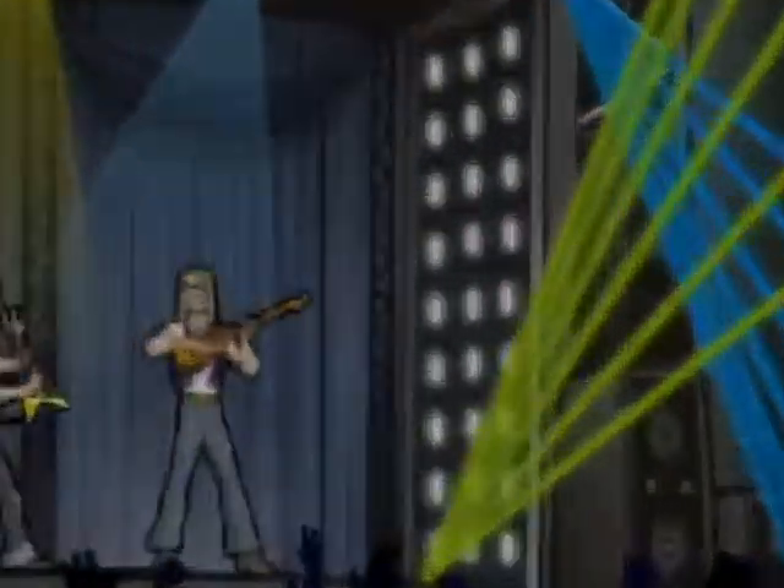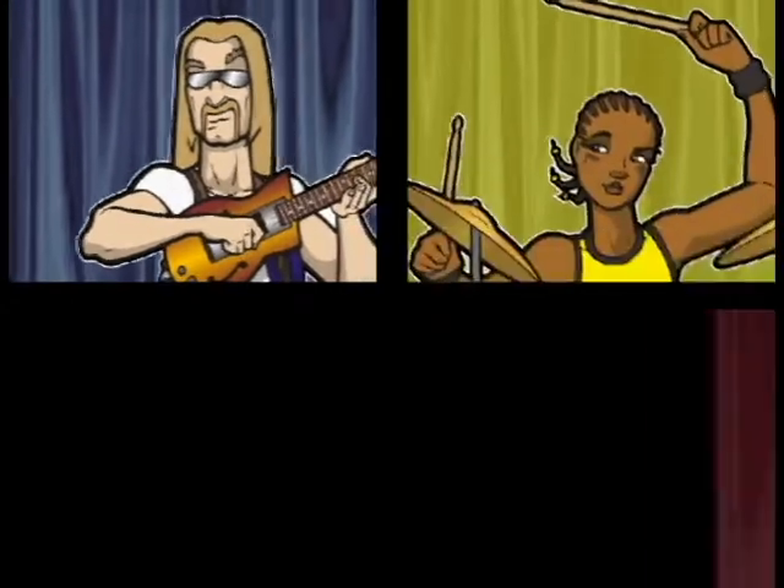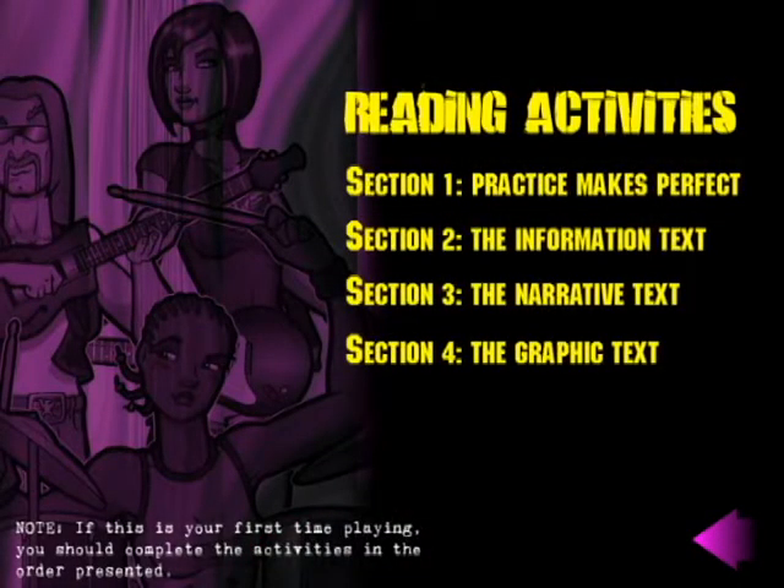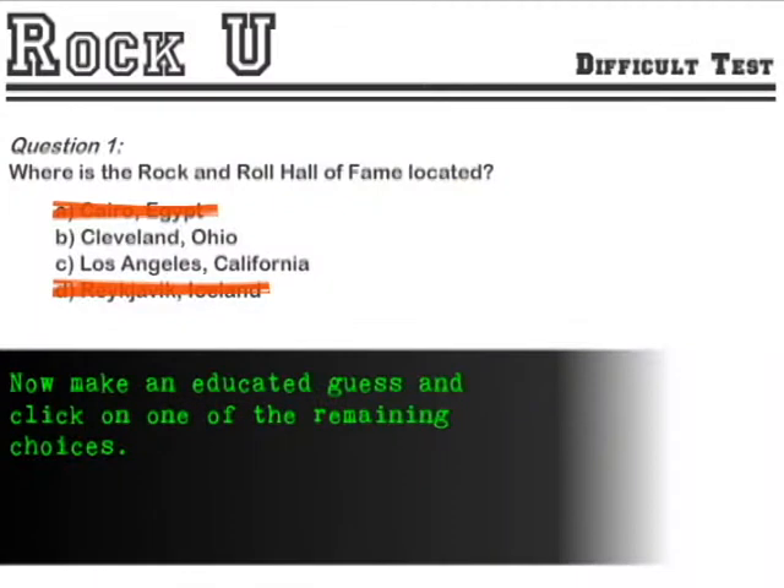Read Write Rock is a web-based interactive computer game that students can work through, and that will prepare them for the Ontario Secondary School Literacy Test. Students take on the persona of a rock star and they can either develop their band or play solo. We've embedded within Read Write Rock a number of activities that reflect what they'll be expected to do on the Literacy Test.